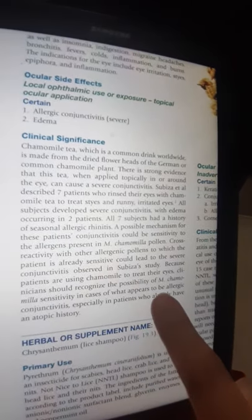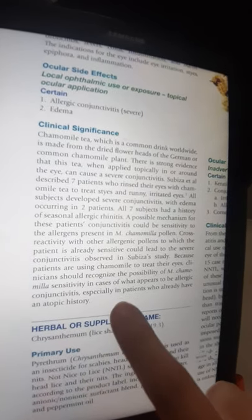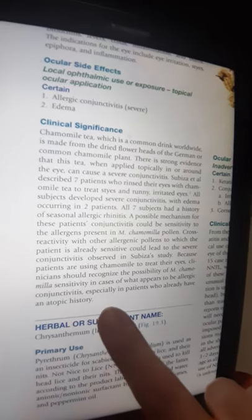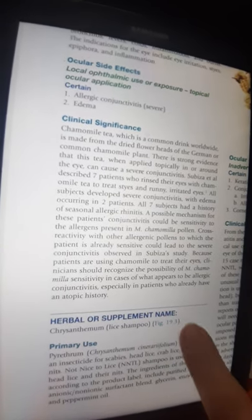Because patients are using camomilla to treat their eyes, clinicians should recognize the possibility of camomilla sensitivity in cases of what appears to be allergic conjunctivitis, especially in patients who already have an atopic history.